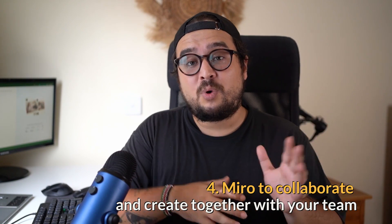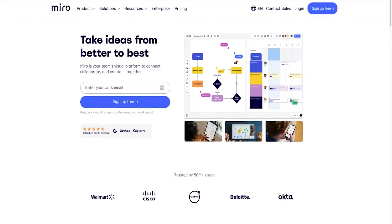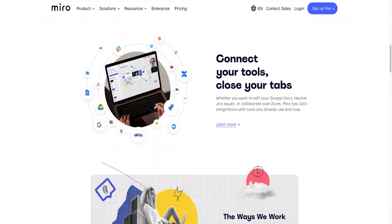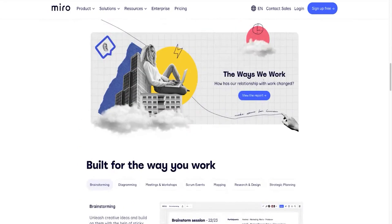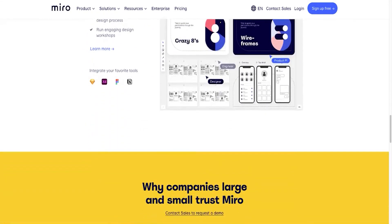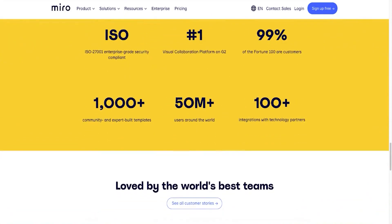Now moving to one of my all-time favorites: Miro. Miro is an online collaboration tool that helps remote teams work together on a variety of projects, including graphic designs. The Miro platform provides a range of tools for graphic designers, including vector editing, drawing tools, and sticky notes to help ideate and iterate on designs. Additionally, Miro makes it easy to collaborate with other team members and clients due to real-time feedback and iteration. Design teams can also use Miro to share mood boards and wireframes to bring their designs to life.